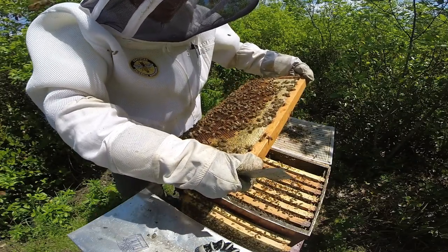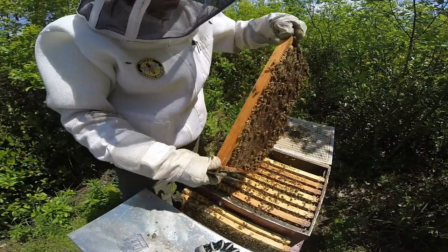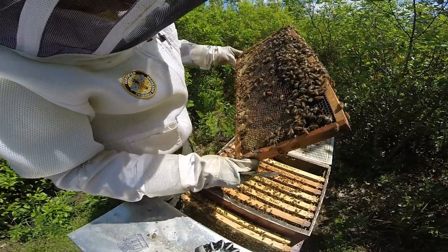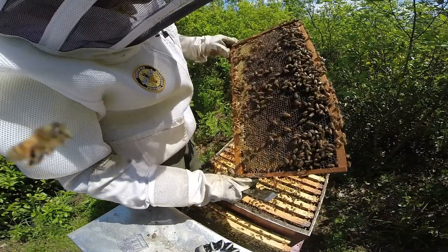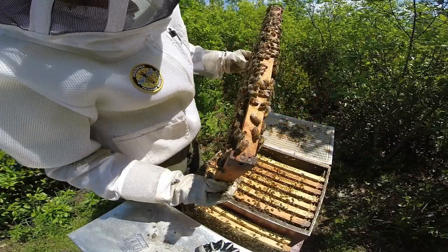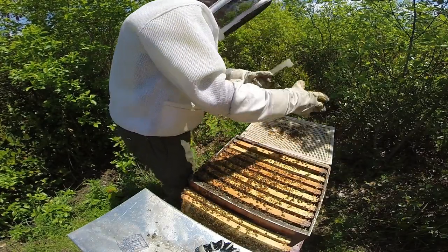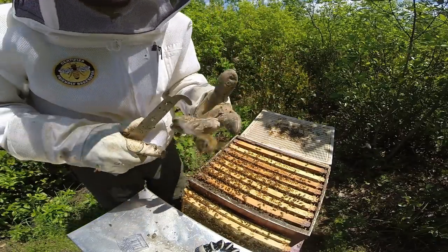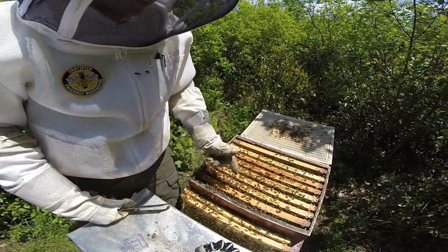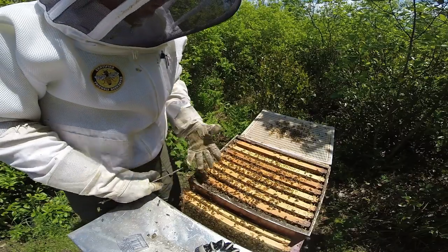I've found the queen on outside frames before, but more commonly you'll find her where the brood is because she's constantly looking for an open cell to lay in. Don't dismiss the outside frames though, for the simple fact that she can be anywhere. I'm going to turn the camera off for a bit but I need to go back through the hive - after finding that very developed queen cell on frame three, sometimes this takes the better part of half an hour.